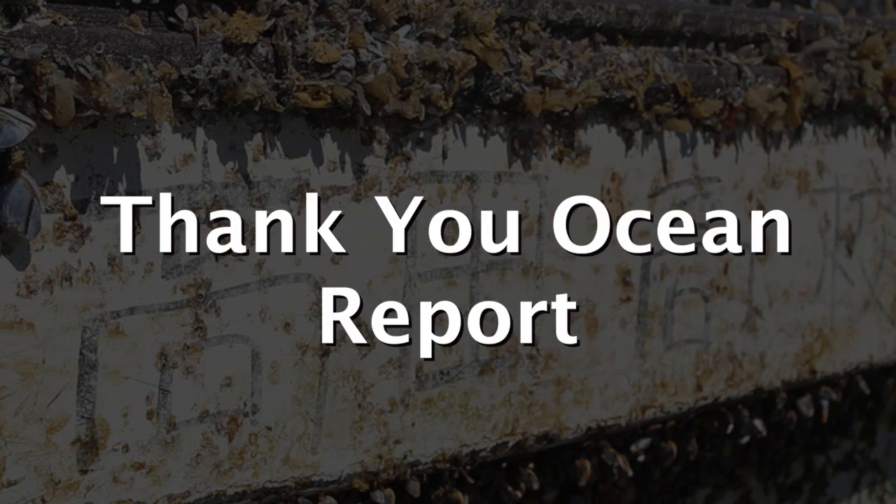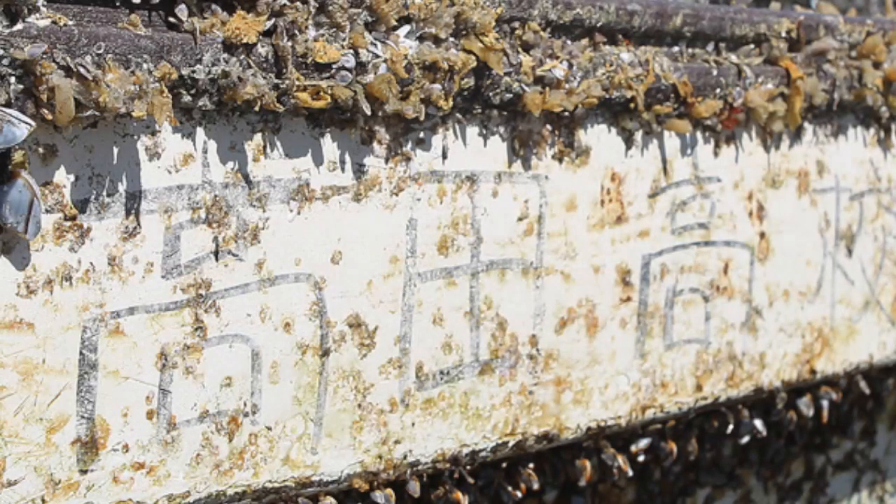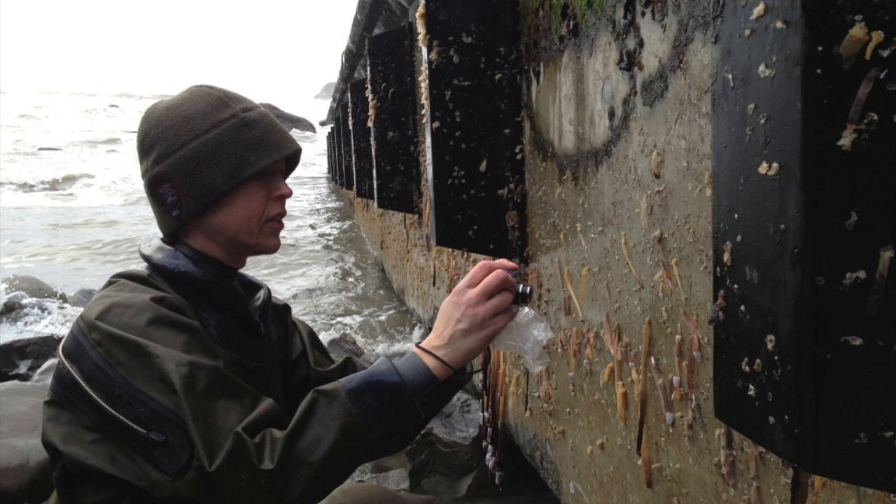This is the Thank You Ocean Report. The March 2011 tsunami and earthquake in Japan is reported to have swept 5 million tons of debris into the ocean. While it's estimated that 70% of that debris sank, 1.5 million tons may have been left floating in the ocean.